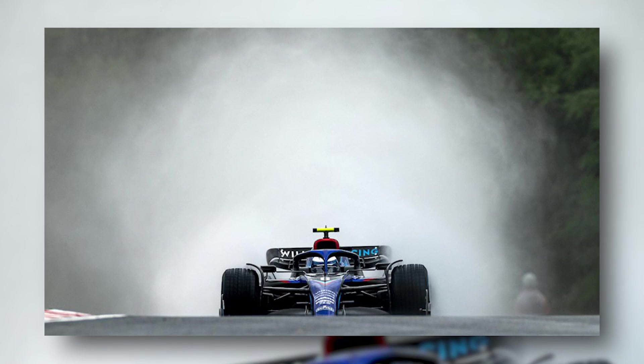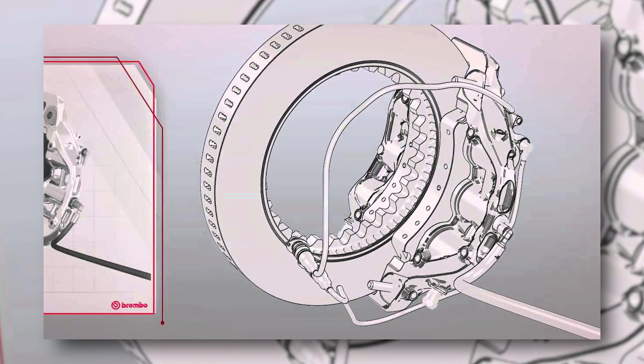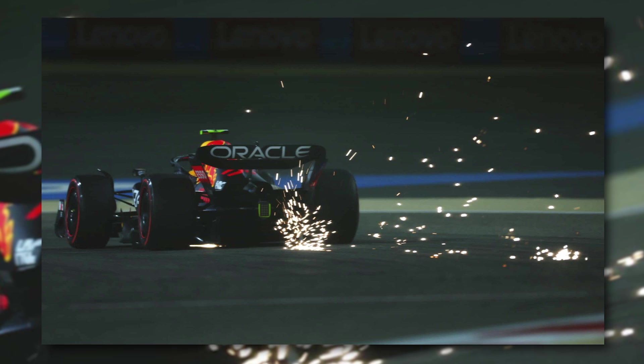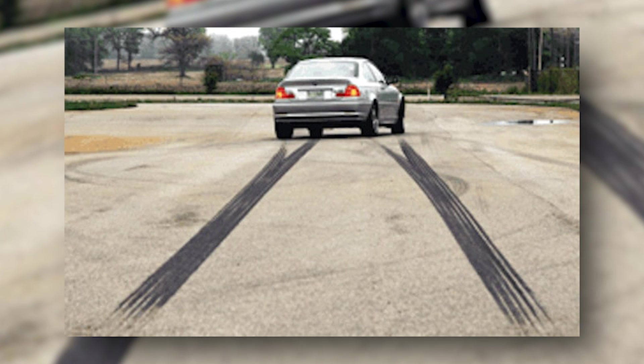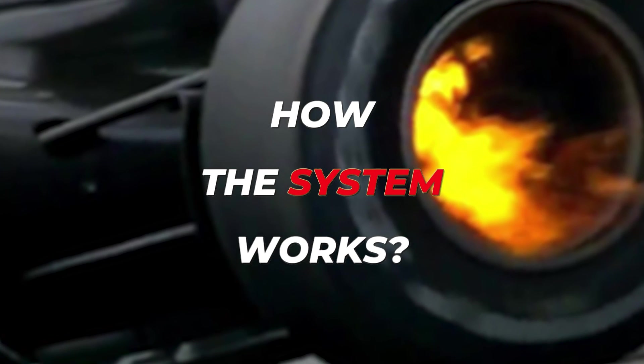Braking in F1 is another essential component of winning. If the braking around corners is not conducted properly, it can also negatively affect the driver's lap time. Similar to a road car, the brakes on a Formula 1 car work on all four wheels. So how exactly does the system work?